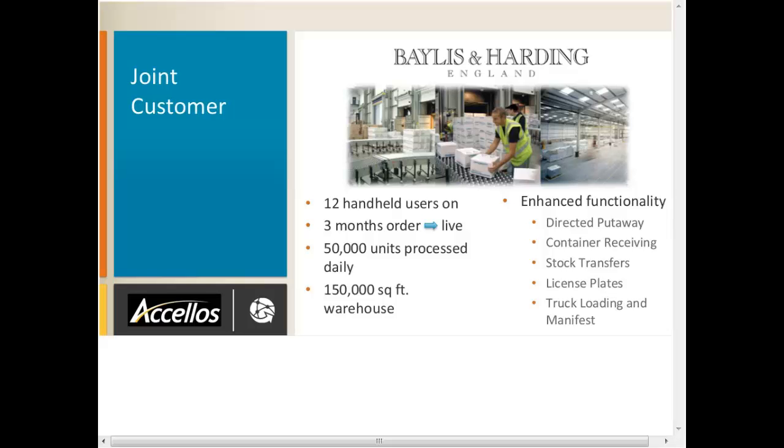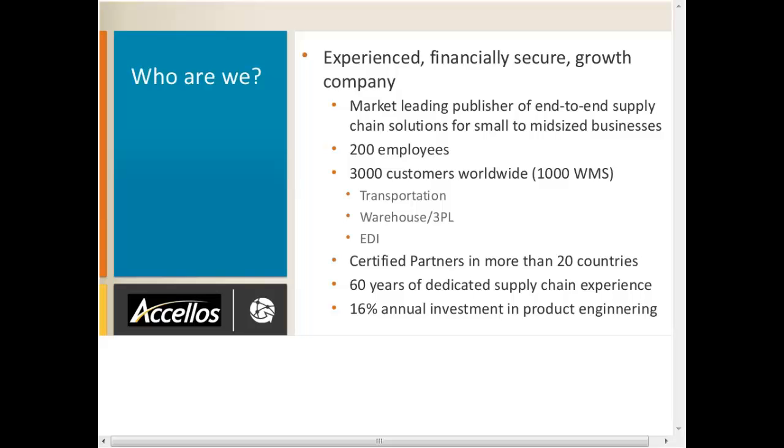Acelos is the market-leading publisher of end-to-end supply chain solutions specifically built for the mid-tier market. We did $40 million in revenue in 2012, have over 200 employees and 3,000 customers running our solutions — over 1,000 running our WMS — making us one of the largest supply chain software publishers serving the mid-market. We're in over 20 countries including Australia, New Zealand, the UK, Eastern Europe, and Latin America. We hold annual events for customers and partners and have a 16% annual investment in product engineering, which is higher than the industry average.